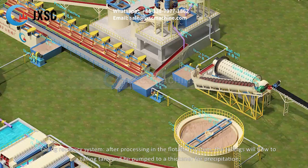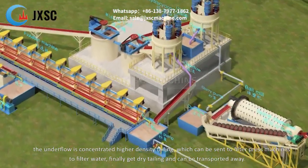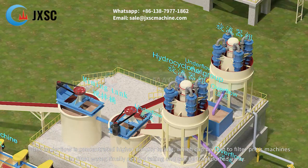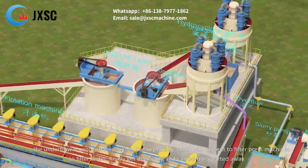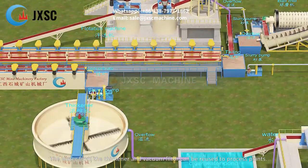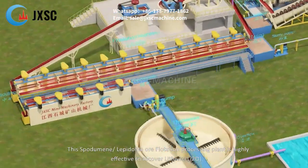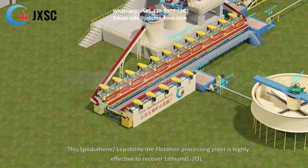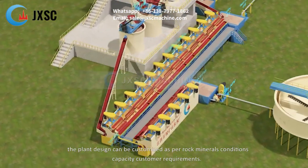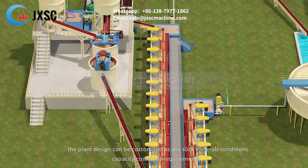After processing in the flotation system, the tailings flow to a tailing tank and are pumped to a thickener for precipitation. The underflow is concentrated higher-density tailing, which is sent to filter press machines to filter water, finally producing dry tailing that can be transported away. The water from the thickener and vacuum filter can be reused in the processing plant. This spodumene and lepidolite flotation processing plant is highly effective for recovering lithium, and the plant design can be customized as per rock mineral conditions, capacity, and customer requirements.